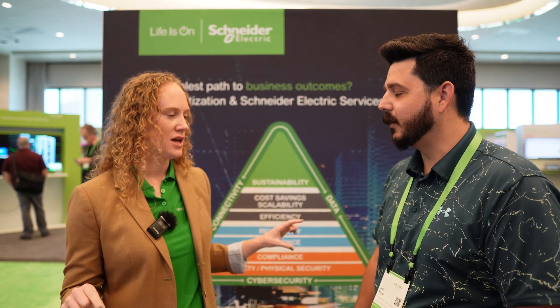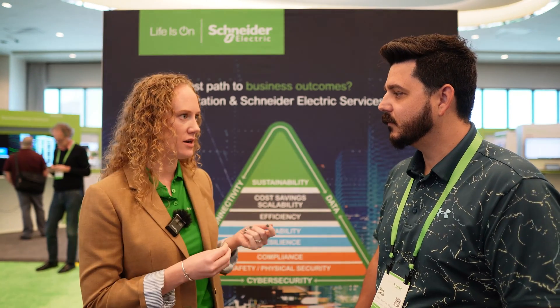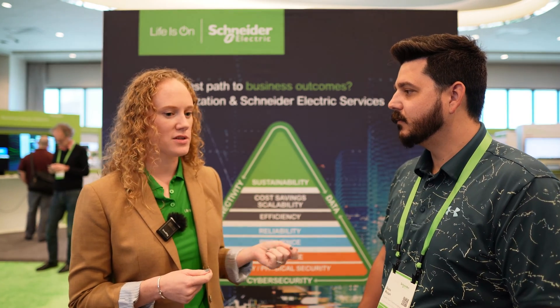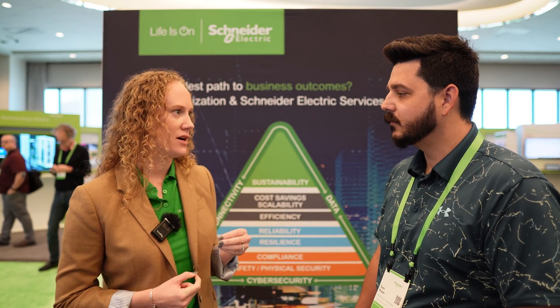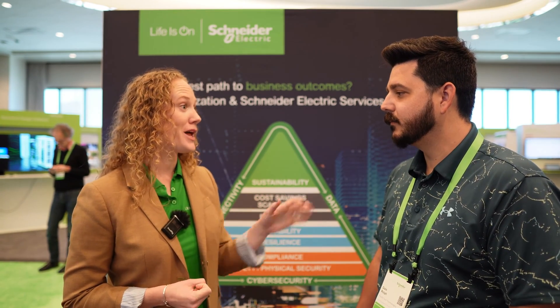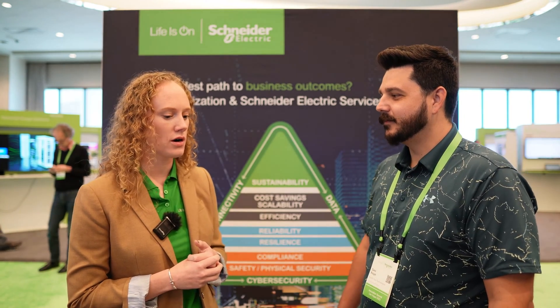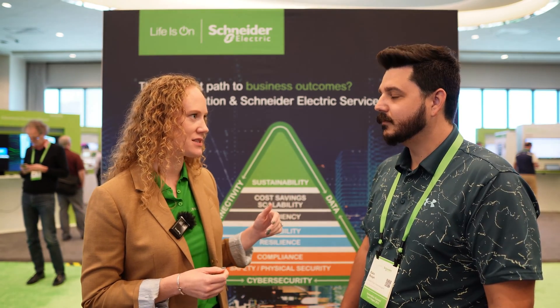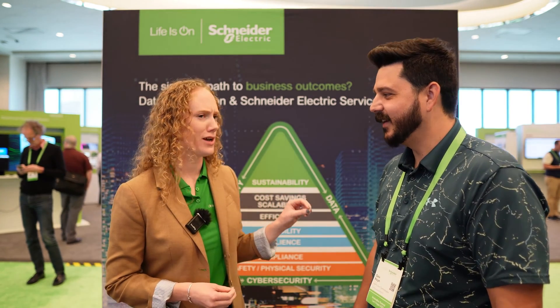Microgrids solve more than just safety — that's the baseline. They address a multitude of issues people face, whether at the C-suite executive level or individual home level. At the C-suite level, the Chief Sustainability Officer sets a net-zero 2030 target, but they're also electrifying the fleet — so the load is going to increase tenfold. Then the head of operations is worried about the grid, seeing more climatic events causing downtime, and needs resilience.